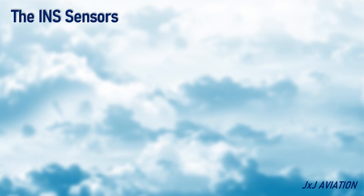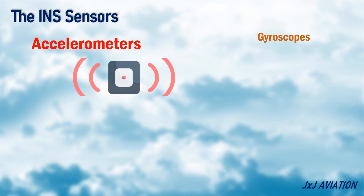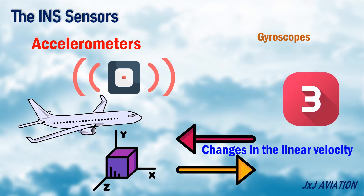The INS Sensors. There are different types of sensors that can be used in the INS. The two primary sensors are accelerometers and gyroscopes. Accelerometers measure the changes in the linear velocity. If we consider an aircraft in flight, it is moving in a three-dimensional space. So normally there are three accelerometers installed for the X, Y, and Z axis.